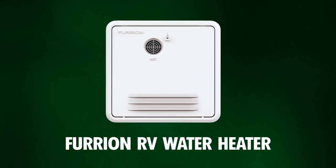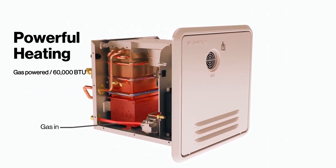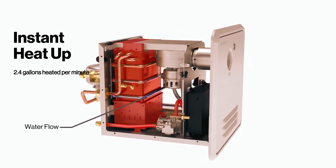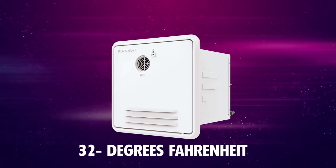Third on our list is the Furion RV Tankless Water Heater, offering impressive heating power with a capacity of 60,000 British thermal units and a flow rate of 2.4 gallons per minute. Engineered for performance even in cold weather, it maintains consistent temperatures down to 32 degrees Fahrenheit.